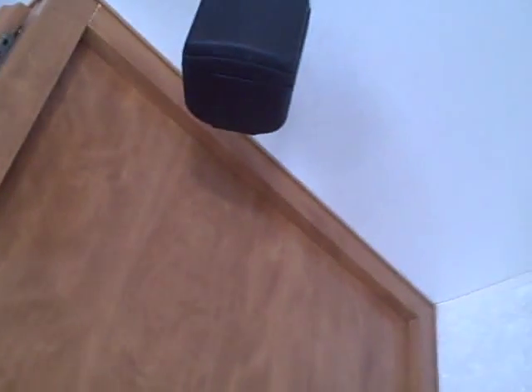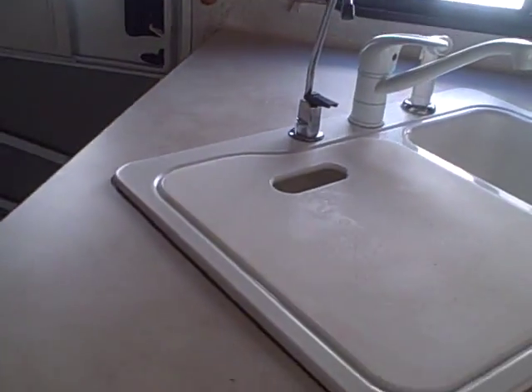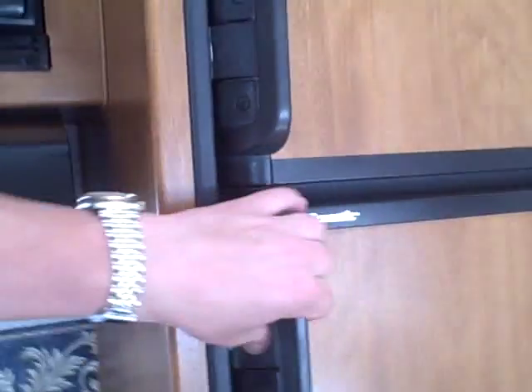Right where we walked in, as soon as you walk in to your right you're going to have this storage. More surround speakers throughout, ducted AC on the ceiling, overhead cabinets. Look at all the countertop space you get here — pots and pans storage. Do you like to cook, do you have a family, do you need to bring lots of food? No problem. It's got a three-burner stove, oven underneath, microwave over the top, and a Dometic refrigerator freezer.